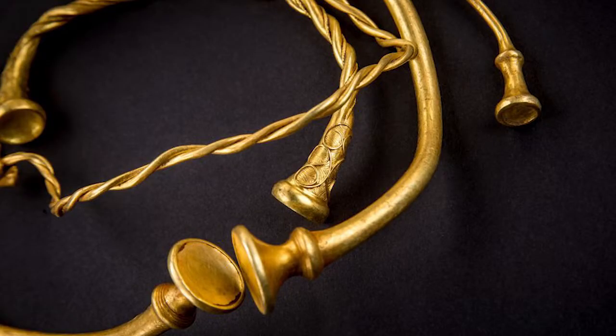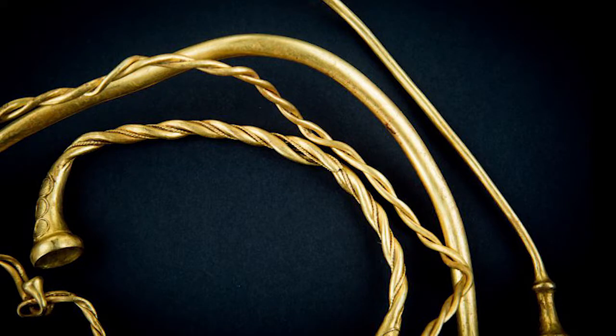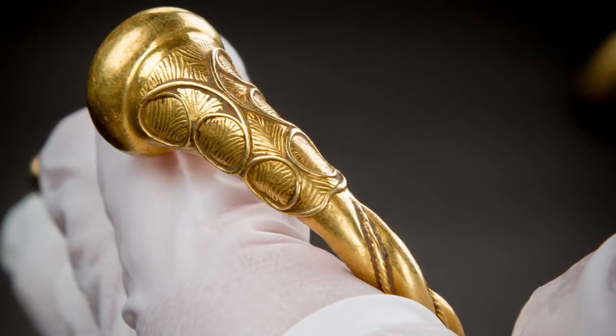I went straight out to Staffordshire to see them and they are incredibly beautiful objects. They're made of almost pure gold and they're very, very finely made. You can see incredible details on them, even where they've rubbed against the neck of the people who had been wearing these objects.